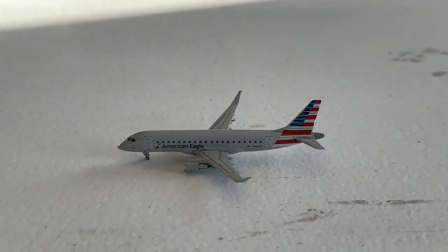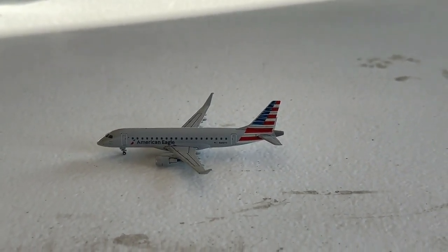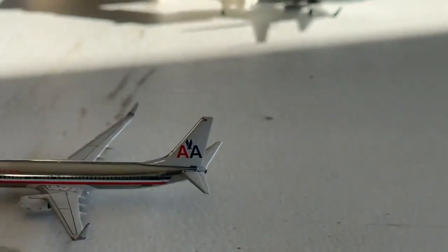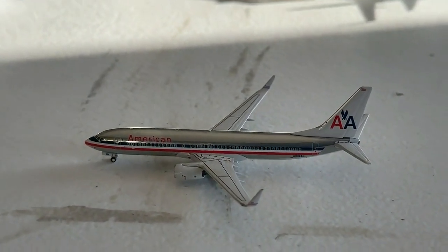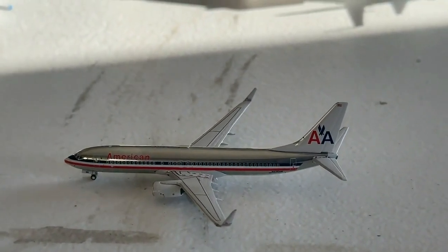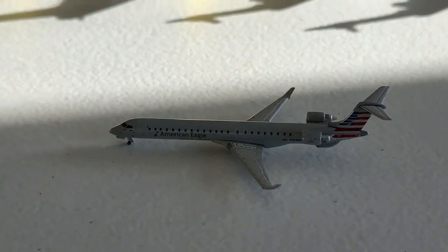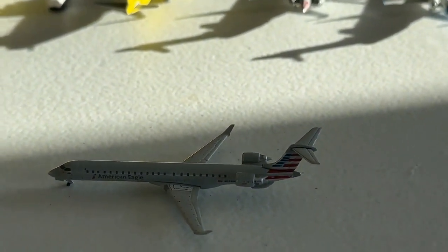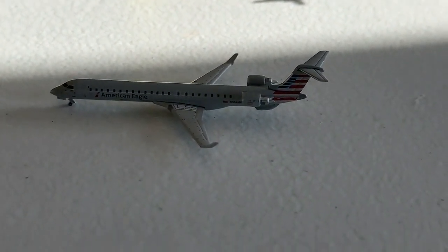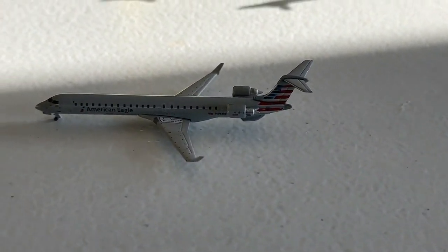Next up is this American Eagle Embraer ERJ-175 making a non-stop service for Envoy today, coming in from Amarillo and heading over to Columbia, South Carolina. This American Eagle ERJ-175 in the Chrome Heritage delivery is coming in from Charlotte and will continue to Columbus. And this Mesa CRJ-900 — I can't believe this is going to be the last update with the Mesa CRJ-900. This guy is coming in from Birmingham and will have continuing service out to Peoria, Illinois.